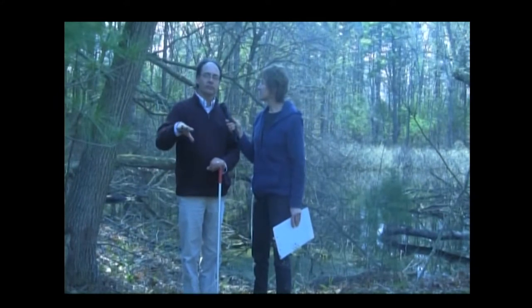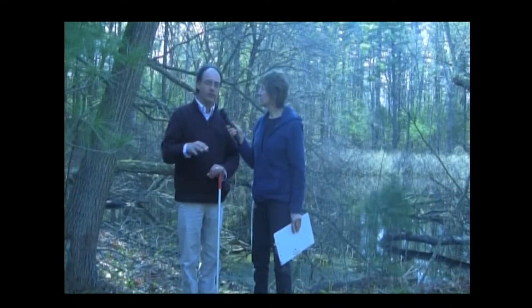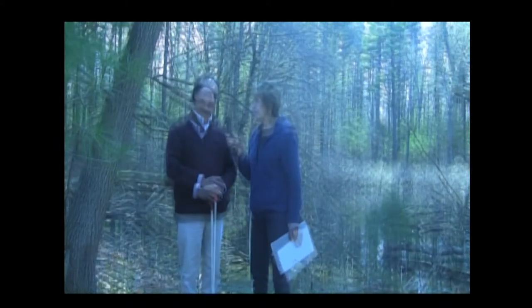A vernal pool is a shallow depression in the landscape that holds water for a certain time of the year. That period is called the hydro period, and typically vernal pools have a fairly short hydro period — two to three months — and then they dry up in the fall. Essentially, it's a short-lived period of ponded water.